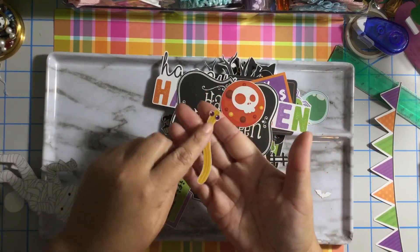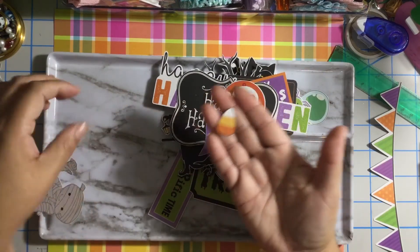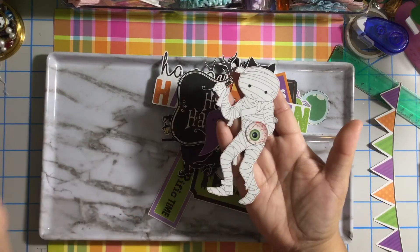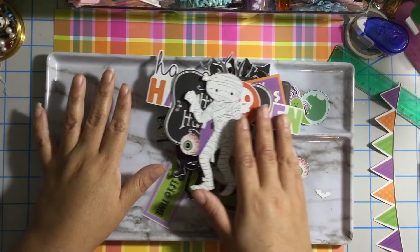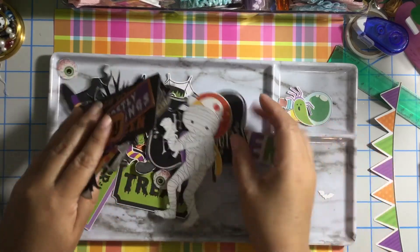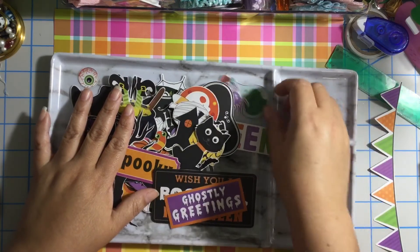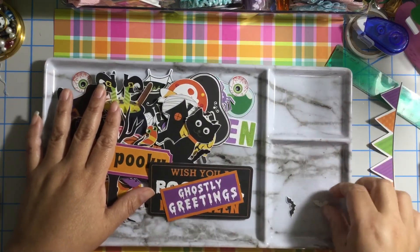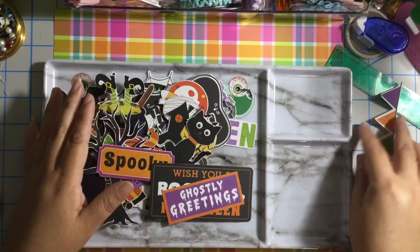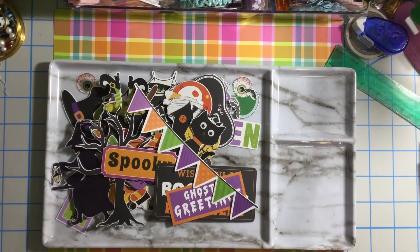We have another 'Happy Halloween,' another sucker, more gummy worms, a ghost, another candy, a mummy, and another eyeball. I really enjoyed doing this! So I just wanted to show you guys — run to your Dollar Tree and see if you can find this ephemera. Super cute! Thank you guys for stopping by, and have a blessed day. Bye!